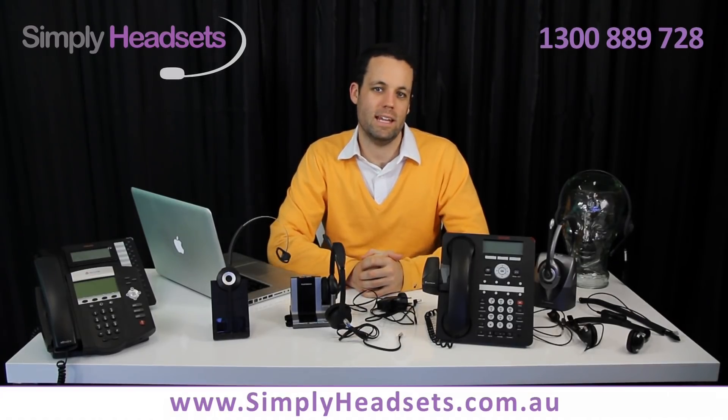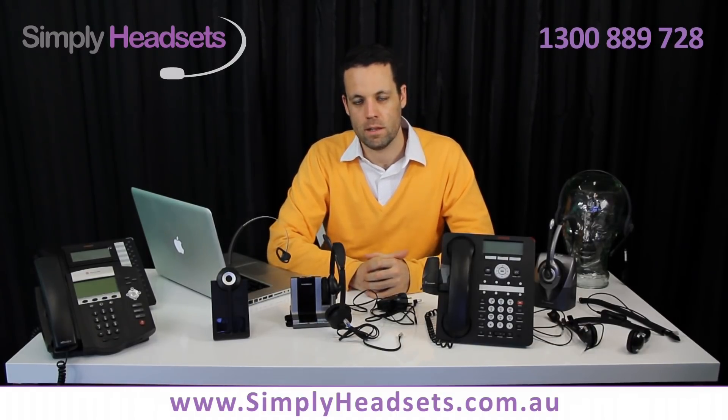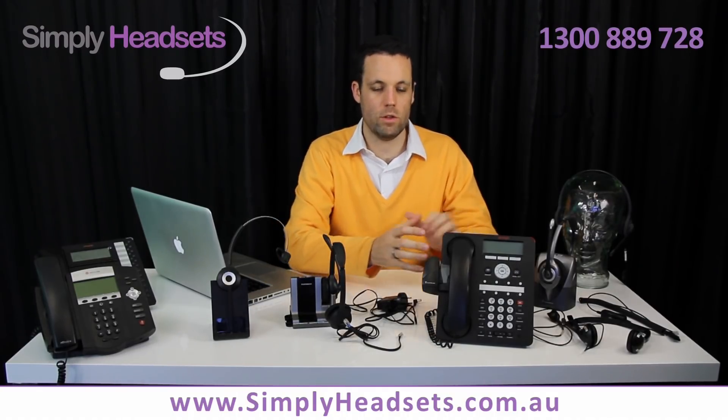Hi, Pete Williams here from Simply Headsets to help you troubleshoot your new wireless headset. There are a number of reasons potentially why your wireless headset may not be working straight away with your desk phone.